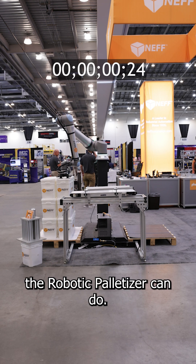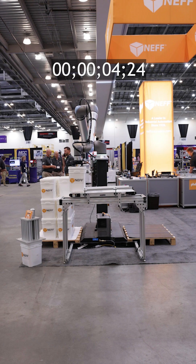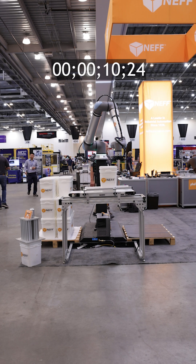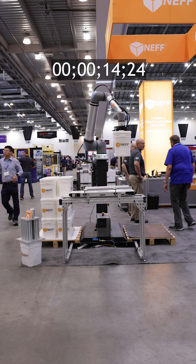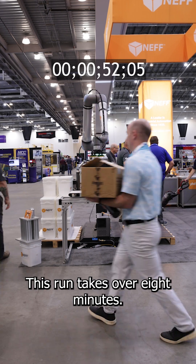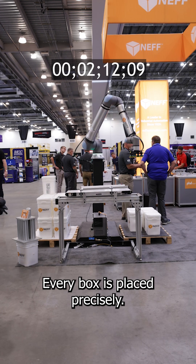Now, let's see what the robotic palletizer can do. It's not breaking any speed records — this run takes over eight minutes. But here's the difference: every box is placed precisely.